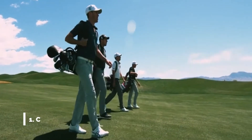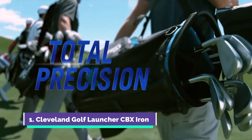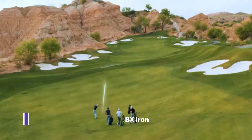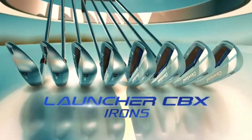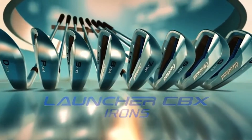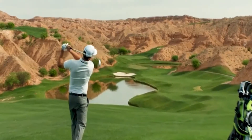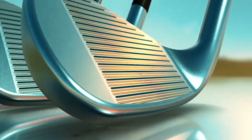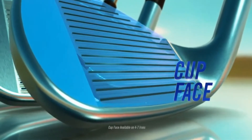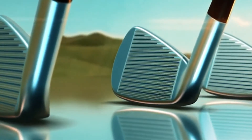Take control, get distance with total precision. Introducing the Cleveland Golf Launcher CBX irons, engineered to deliver maximum distance with pinpoint accuracy. The long irons have a cup face and a low profile so they're forgiving and easy to hit.